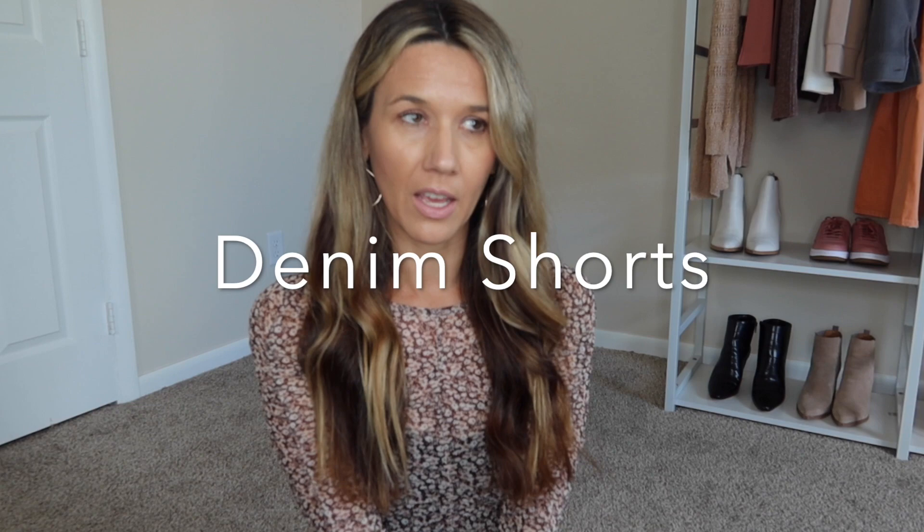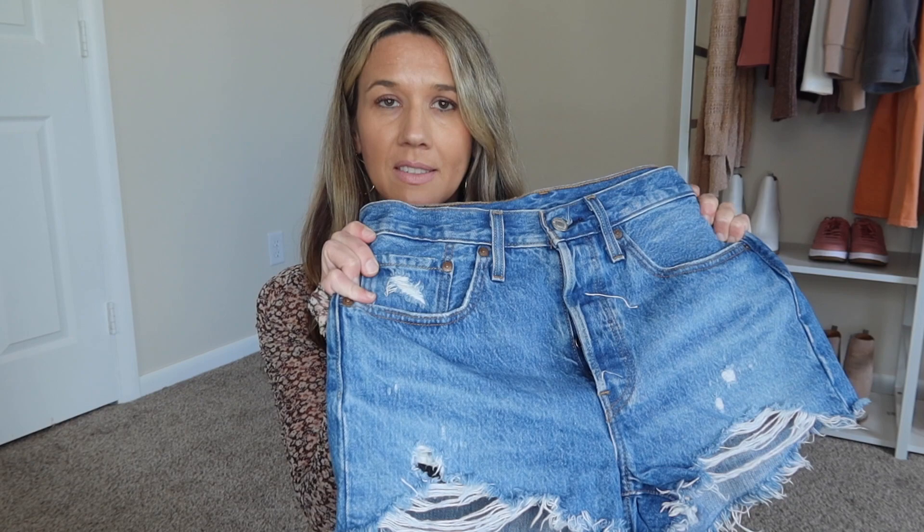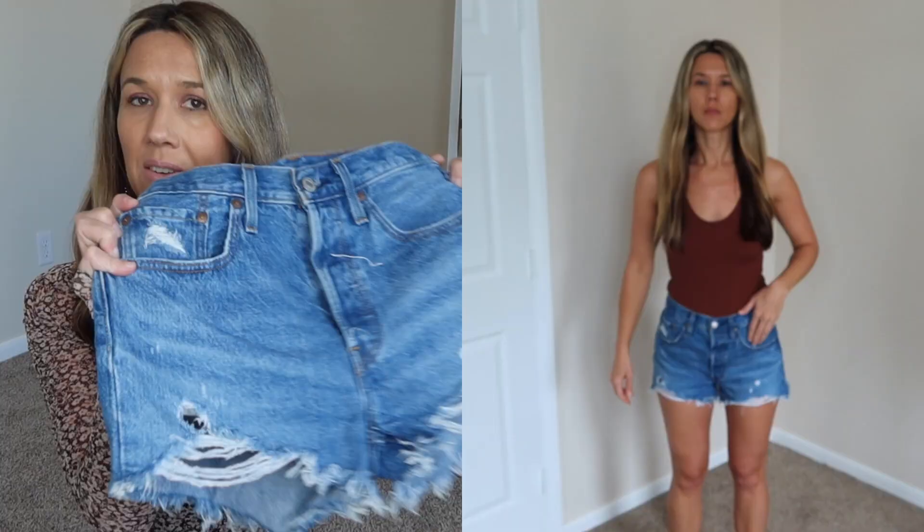The fourth wardrobe essential for spring 2022 is going to be denim shorts. I have a whole video I put up in the last month where I tried on every single pair of denim shorts I own, so check that out. Today I'm just going to talk about two pairs. The first are these Levi's 501 shorts — I love these. They still make them; I saw them in the mall this past week. You can get them at multiple retailers, so I'll link what I can down below.